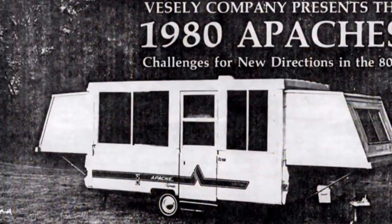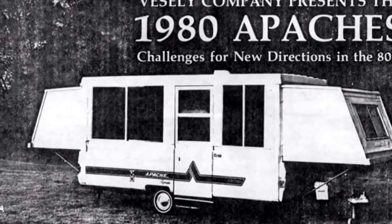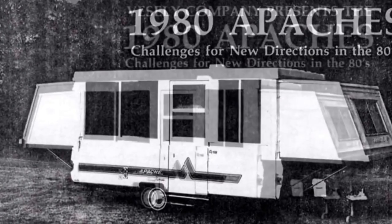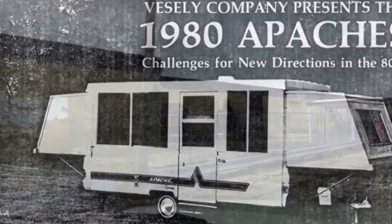We can see a progression of the different campers through the model years. In 1980, Mr. Vesely sold the company in the middle of their changeover to their final model — the deluxe hard-sided camper seen here in the picture — and production ended soon afterwards.